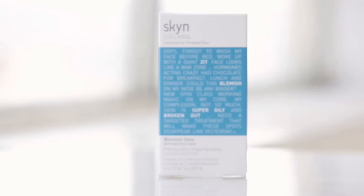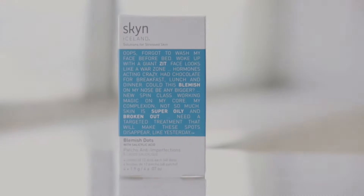They adhere very well and won't come off on your pillow. Use them on a blemish or even when you feel one coming on.